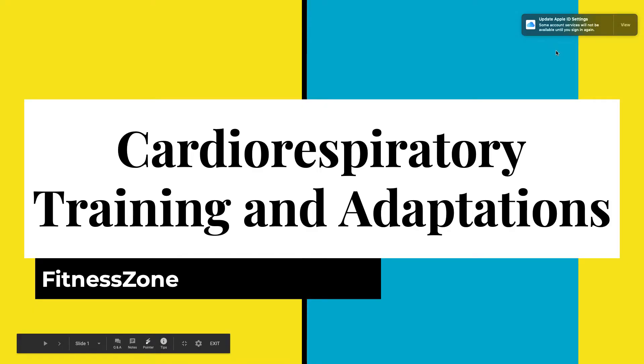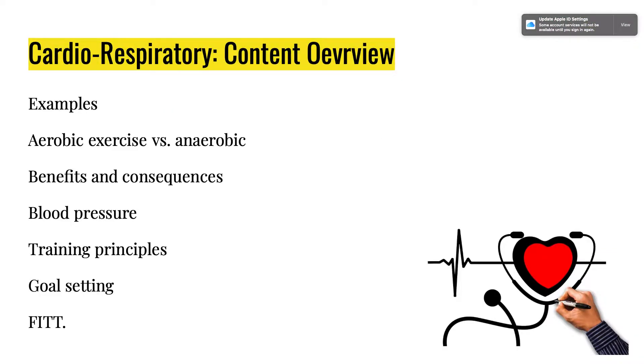Hey fitness zone, I'm going to be covering the next piece in our fitness unit — this is cardiorespiratory training and adaptations. This is kind of the main content we'll be covering in this unit. These are some terms that hopefully you're familiar with, but if not, that's why we're here.